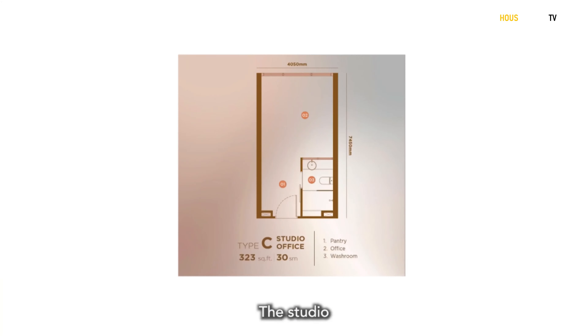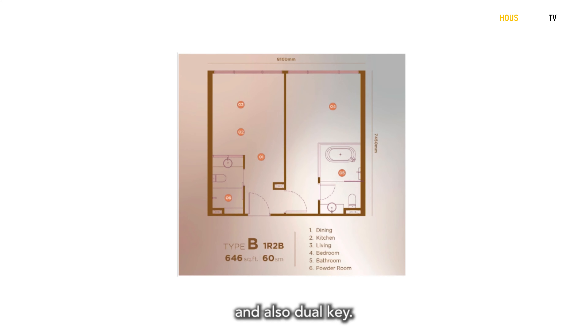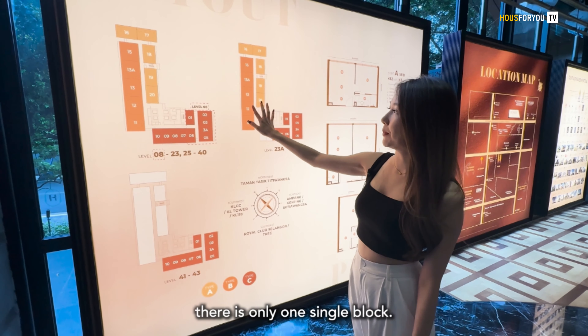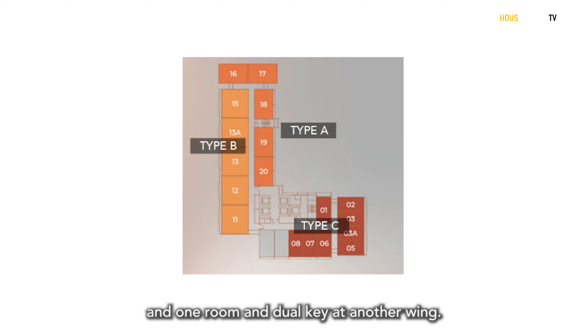There are three layouts here: the studio, one room with living, and also dual key. If you look at the floor plan, there is only one single block with all the studios at one wing and the one room and dual key at another wing.